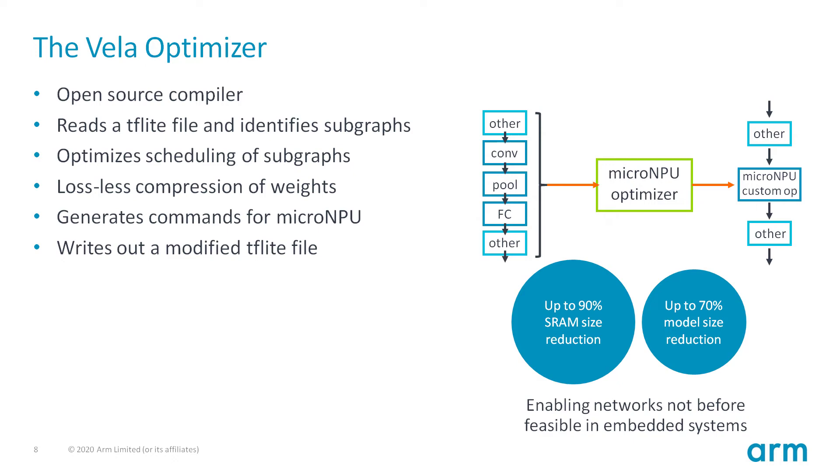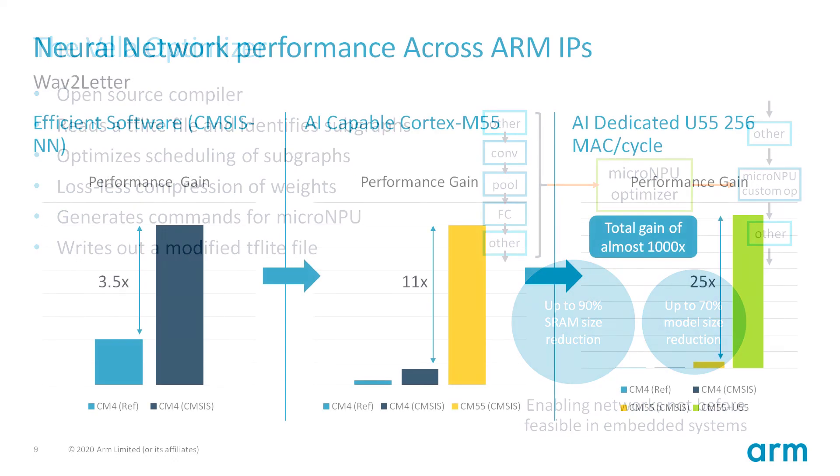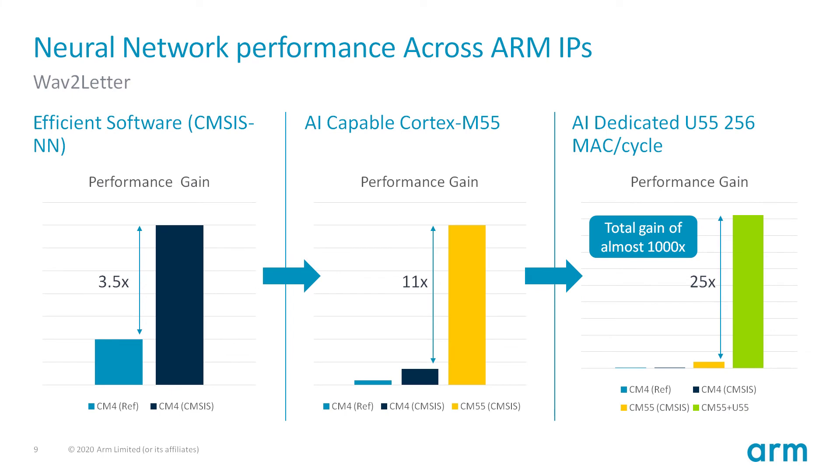Looking at an example of performance optimizations: specifically the WAV-to-letter network used for speech recognition. Using CMSIS-NN over unoptimized TF Lite reference kernels on an M4 processor gives a 3.5x improvement. Using the Helium-enabled M55 yields an additional 11x improvement. Finally, coupling the M55 with the Ethos-U55 micro-NPU gives an additional 25x improvement. In total, this is almost 1000 times faster than unoptimized M4 code.